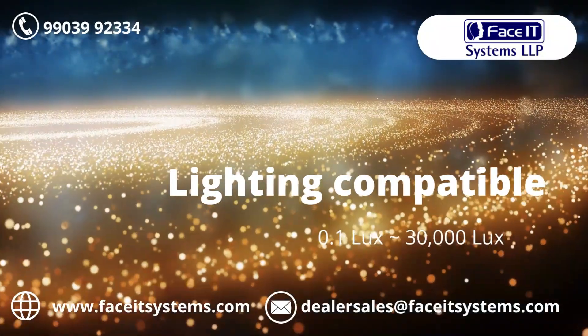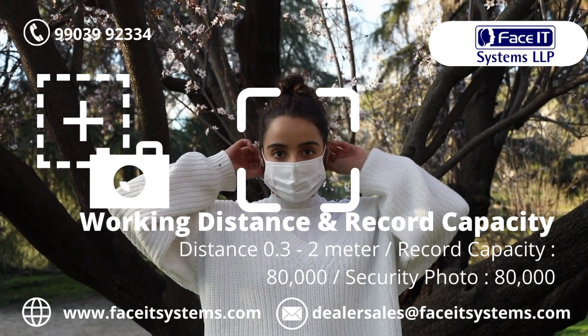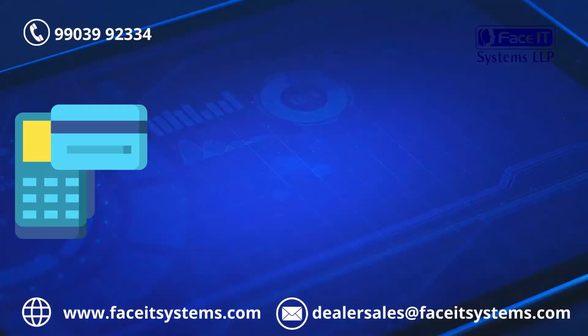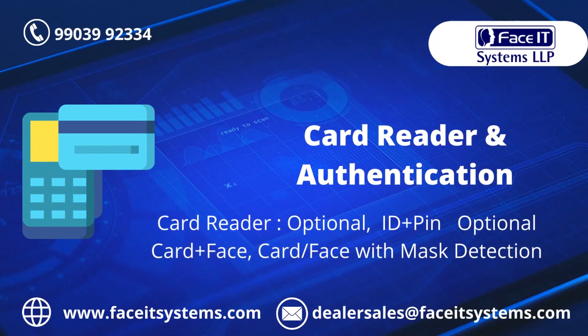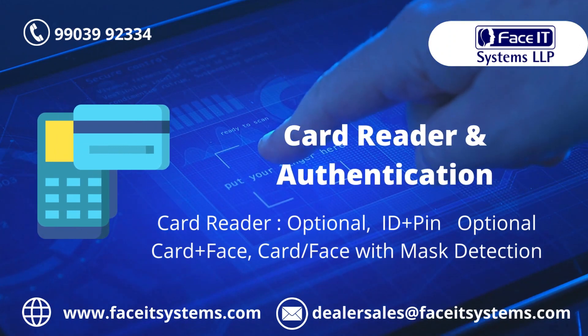Lighting compatibility ranges from 0.1 lux to 30,000 lux. Working distance is 0.3 to 2.2 meters and record capacity is 80,000. Authentication modes include face with ID plus PIN, with optional card plus face and card-by-face verification.